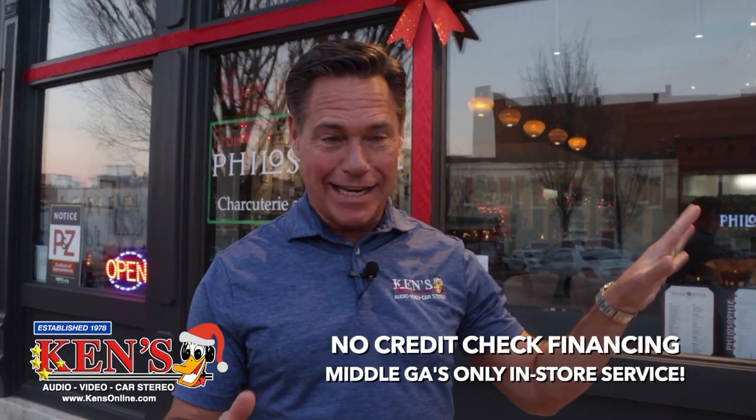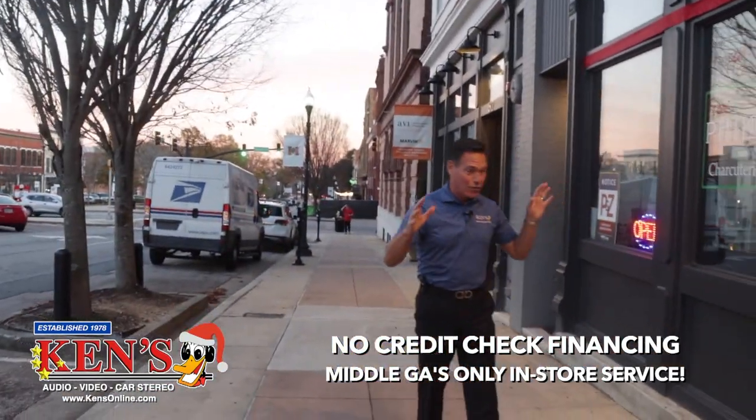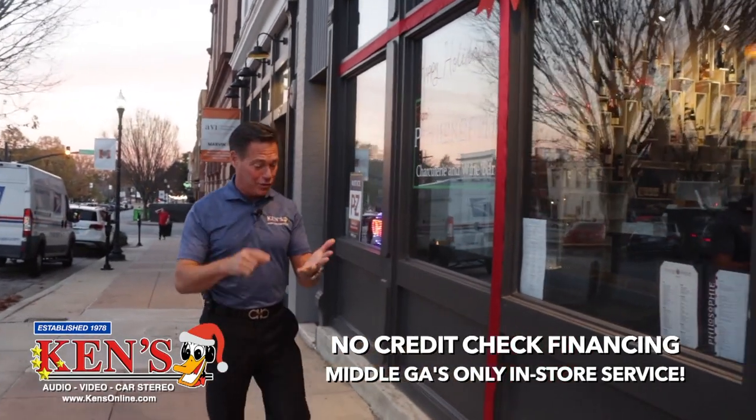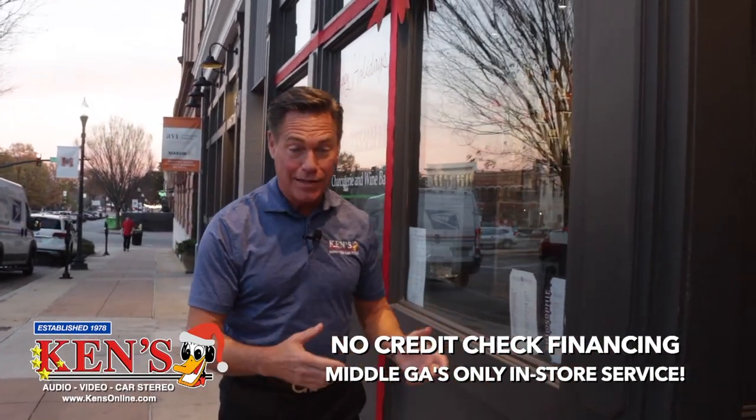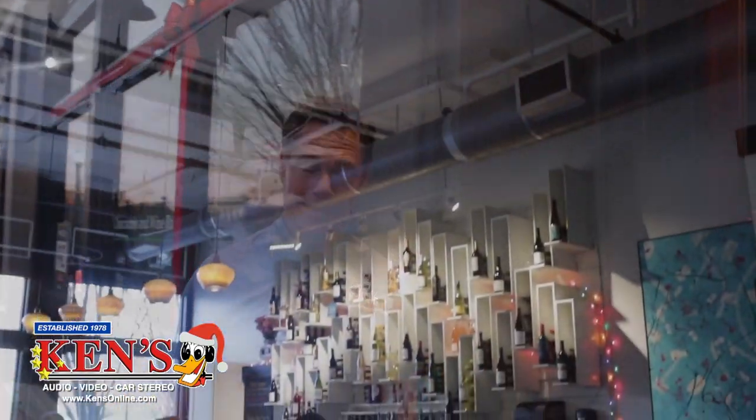We are back in downtown Macon. This is Philosophy, the charcuterie and wine bar. I've got to take you inside to check it out. This is in downtown Macon, and what a great Christmas idea — whether you're doing a gift card, bringing your family down here, or coming to grab a bottle of wine on the way to the Christmas party. Let's get inside and check this place out.